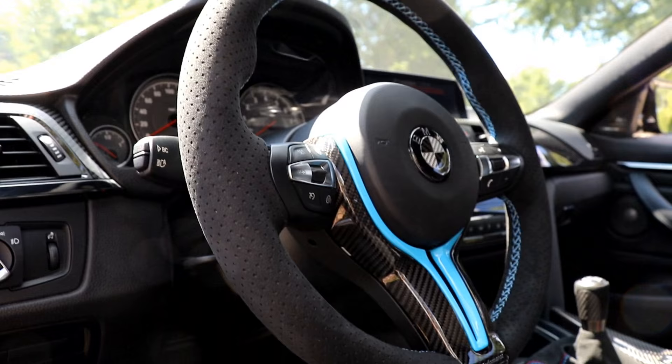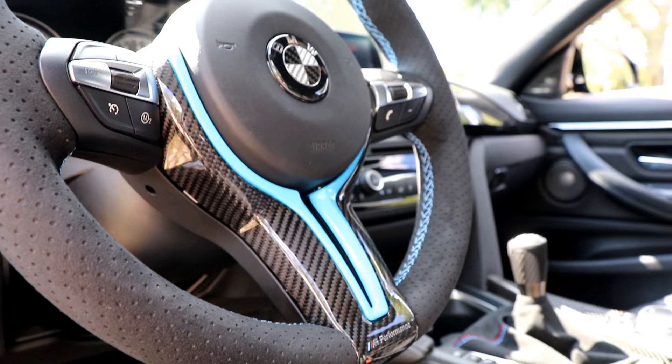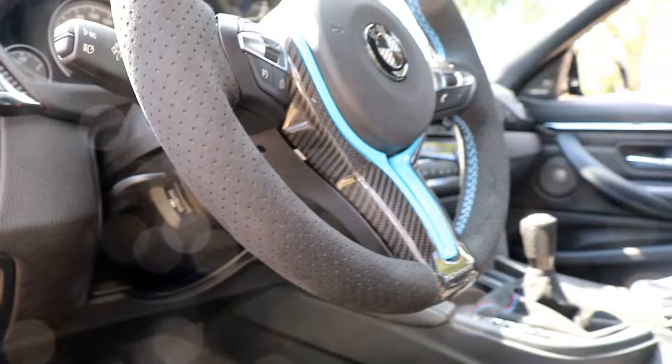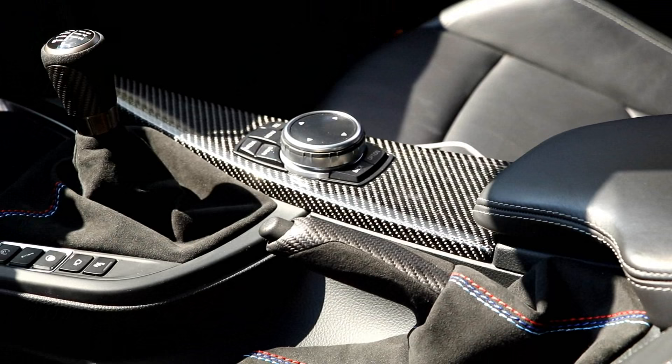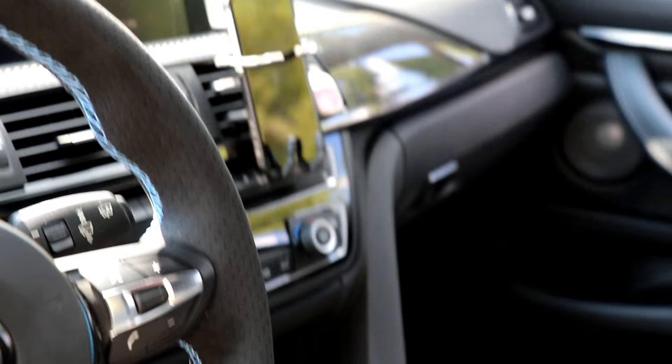That blue is the same color as my brakes, and my brakes are the same color as the M tri-color up front, so everything is matching. Different handbrake — Alcantara. The aluminum trim I used to have is now carbon fiber.